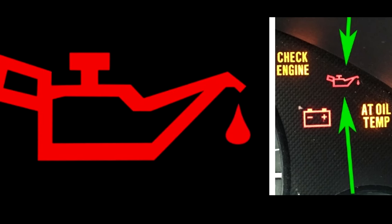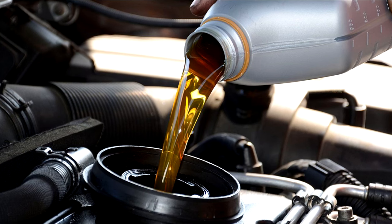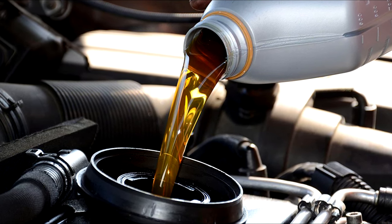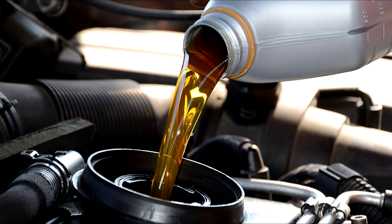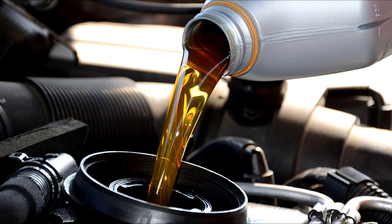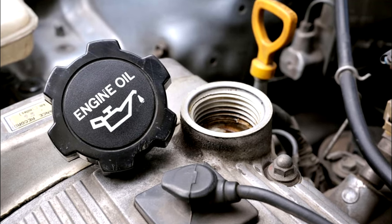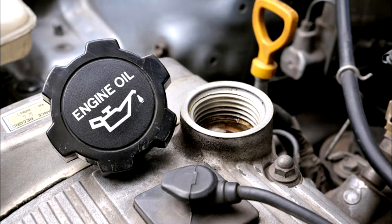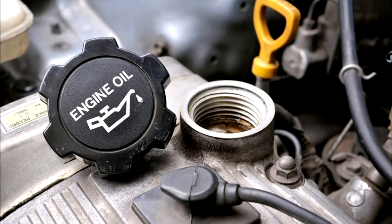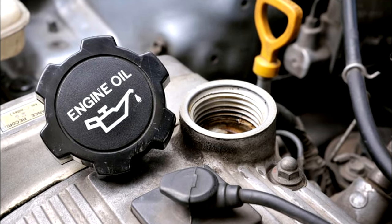Oil warning light: seven causes. Number one — oil leaks. Low oil pressure can be caused by internal or external oil leakage. Internal oil leaks mean that the oil is leaking inside the engine and you cannot see it without disassembling the engine — this is a fairly rare scenario. External oil leaks can also cause the oil level to become too low, and as a result the oil pressure light will illuminate.